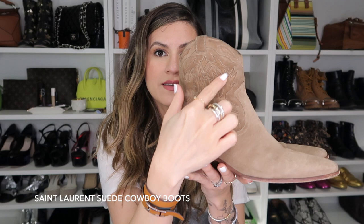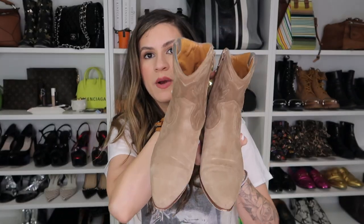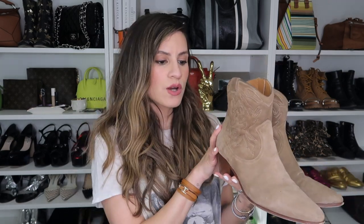You can see it says YSL at the side here. They're a really beautiful taupey brown so they pretty much go with everything. I wore these ones a lot when I first got them, especially since it was summertime and they looked so great with skinny jeans. I think they'd also look great with dresses but I'm not really a dress person. I haven't worn these in a while, but I'm not getting rid of them because I know that this cowboy aesthetic is going to come back and it's something I will always love.